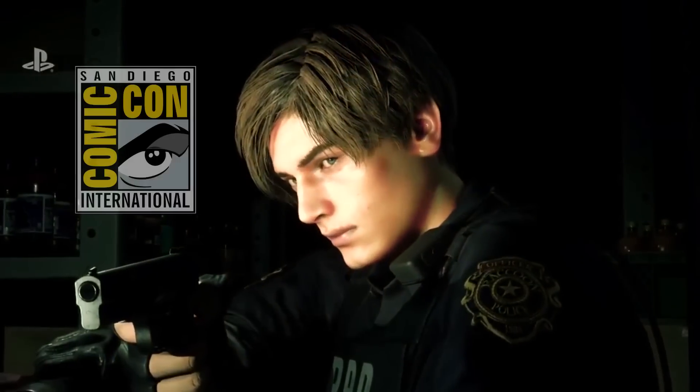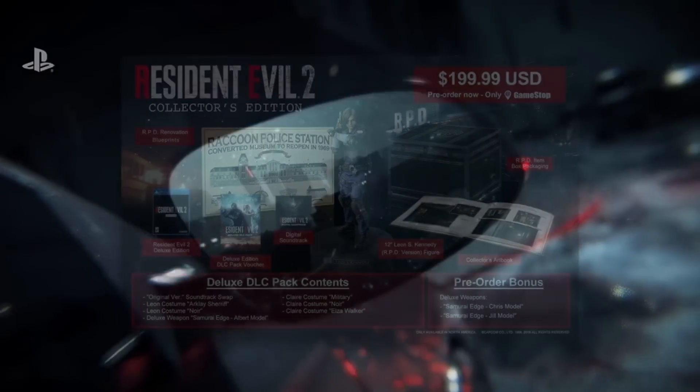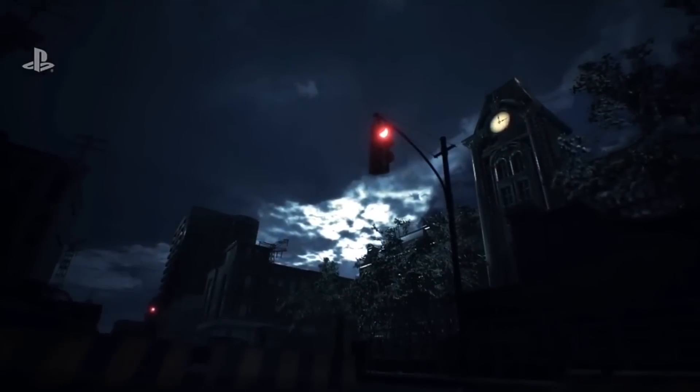With San Diego Comic-Con currently underway, Resident Evil fans waited eagerly to see what new surprises Capcom had in store for the Resident Evil 2 Remake, and once again Capcom delivered. The Collector's Edition was revealed as a GameStop exclusive, which you can now pre-order for the price of $200.